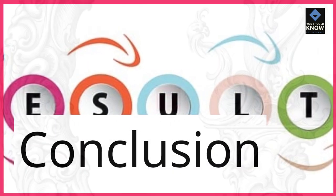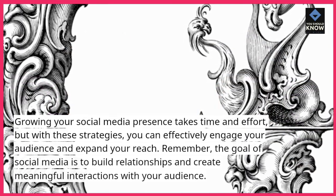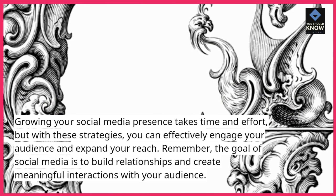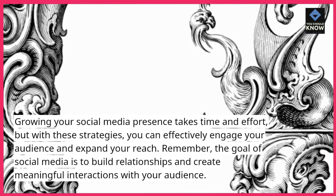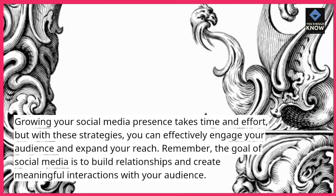Growing your social media presence takes time and effort. But with these strategies, you can effectively engage your audience and expand your reach. Remember, the goal of social media is to build relationships and create meaningful interactions with your audience.